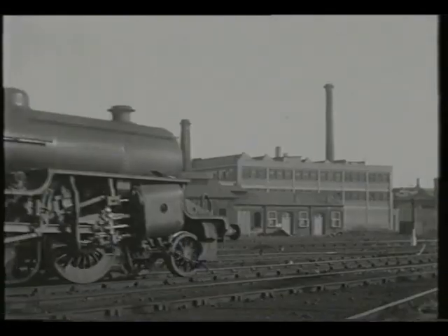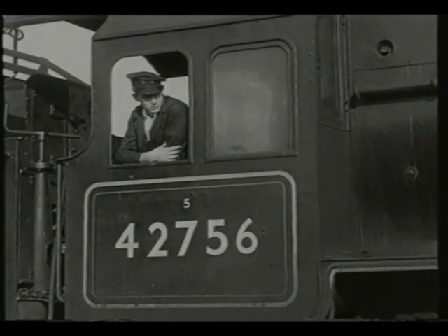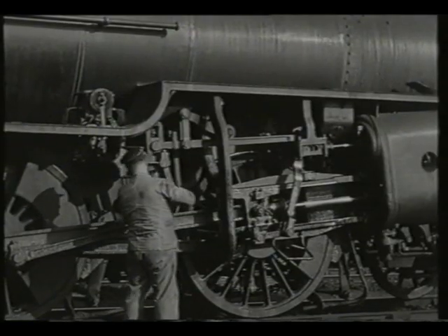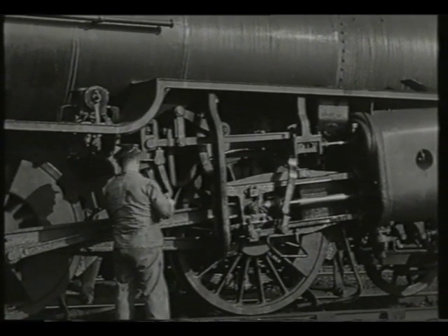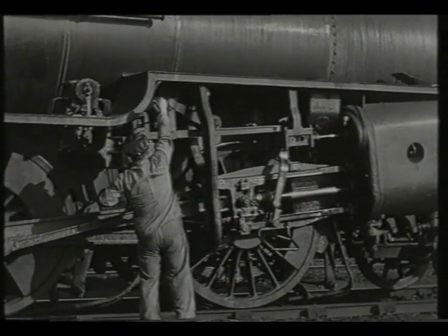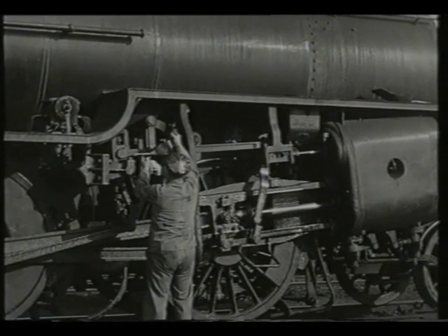The educational aspect of Railway Roundabout was not overlooked, and this Hughes Crab 2-6-0 mogul was used to illustrate the driver's preparation duties. It was essential for a driver to learn and know every type of engine he would be driving, as he had to ensure that every oiling point was attended to, or else trouble would be just around the corner.